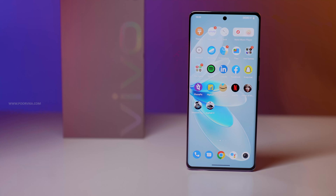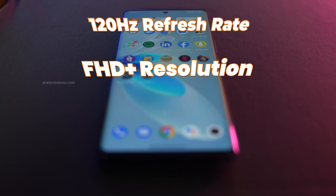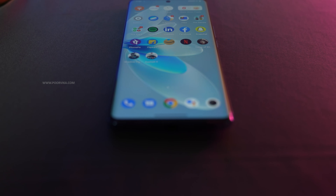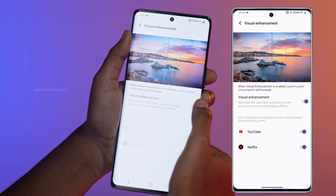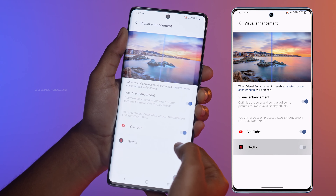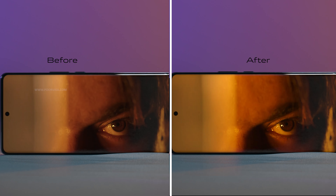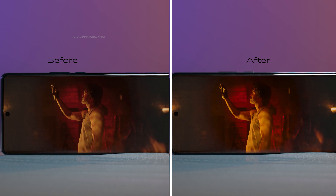The Vivo V27 Pro has a beautiful 6.78-inch AMOLED display with a 120Hz refresh rate, and it is a Full HD display. It has a 3D curved display which is very cool. The visual aspect of this display is brilliant — it has a visual enhancement option in the display settings that allows you to enhance the content you're watching. It pops the colors out, brings out the contrast, vibrancy, and everything together, making sure your video comes to life.